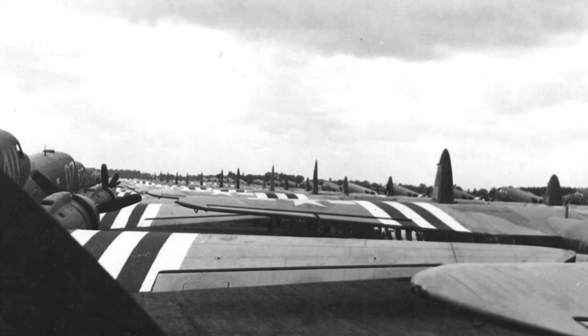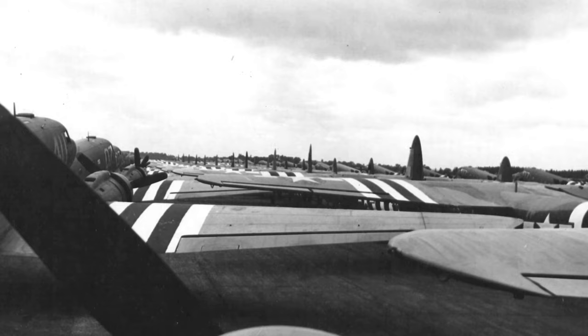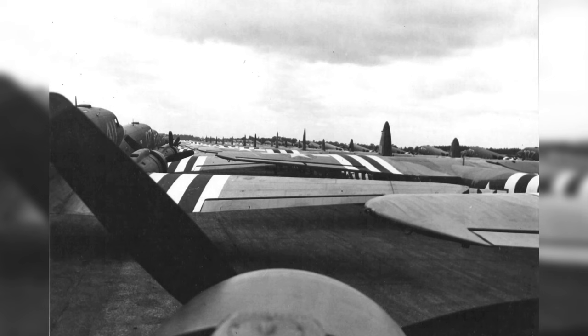A group of C-47 Skytrains and Horsa gliders from the 438th Troop Carrier Group were all lined up at Greenham Common in England before the D-Day invasion of France.